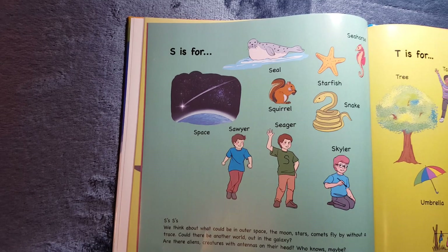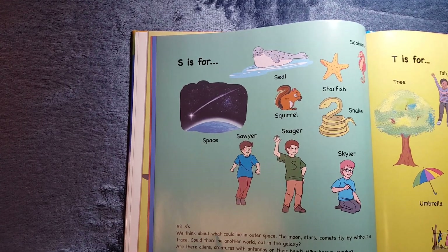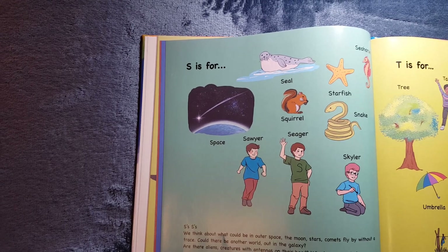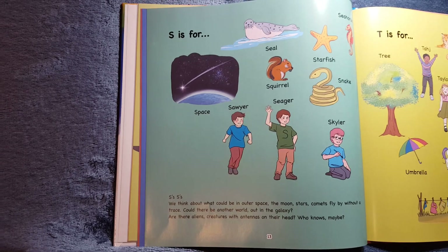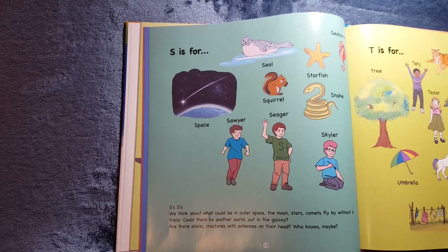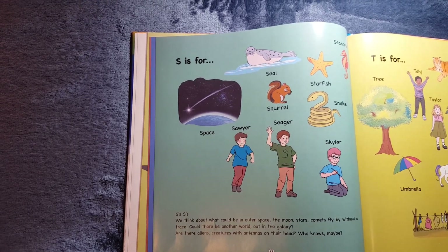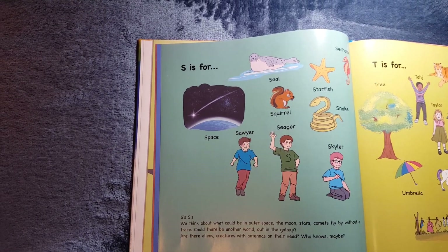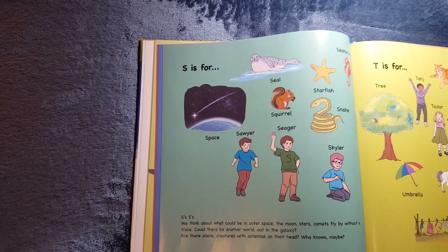S is for Sawyer, Seager, and Schuyler. It's also for Seal, Seahorse, Starfish, Squirrel, Snake, and Space. S's, S's. We think about what could be in outer space. The moon, stars, comets fly by without a trace. Could there be another world out in the galaxy? Are there aliens, creatures with antennas on their head? Who knows? Maybe.